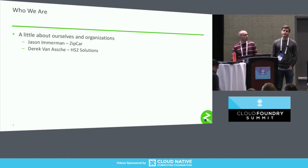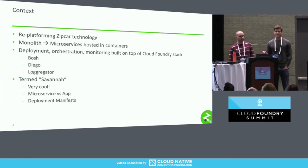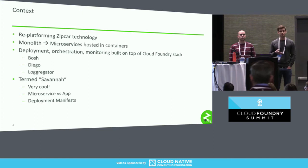Before we jump into Concourse, I'm going to give a little bit of context on where Zipcar is with our tech stack. Hopefully some of you saw this in the keynote with Andy and Holly. Right now Zipcar is replatforming — going from a monolith to a set of microservices. We're using Cloud Foundry tools for our deployment, orchestration, and a lot of our monitoring, things like Bosh, Diego, and Loggregator. We built this abstraction layer called Savannah that makes it easier for us to host and manage a set of microservices.